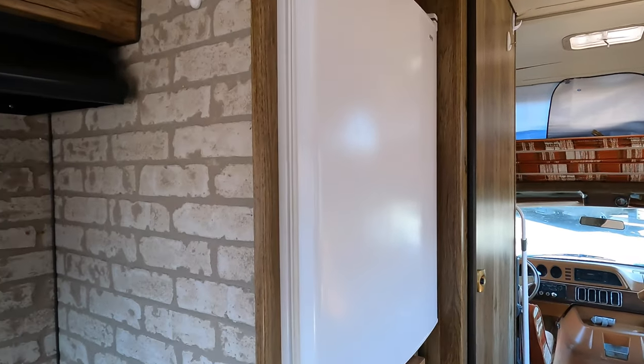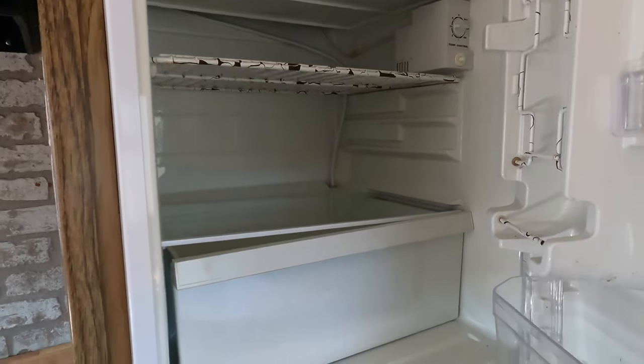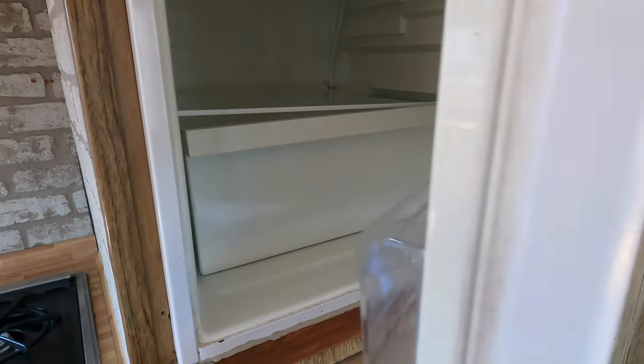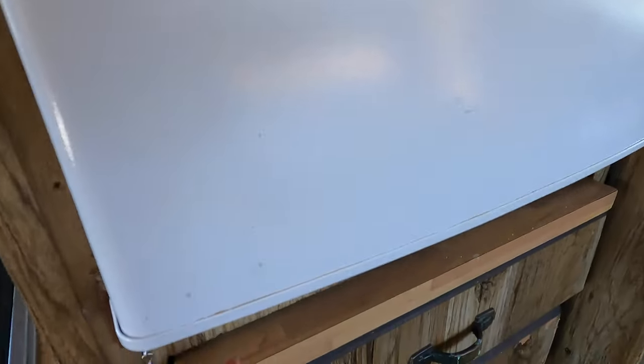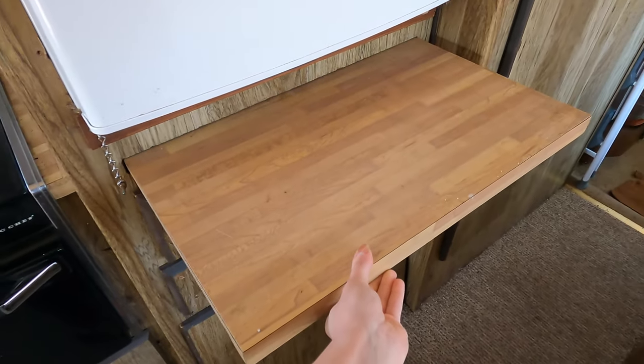There's a newer fridge — this is a Kenmore. It opens on this side. There's a freezer. Nice fridge. And again, more counter space.